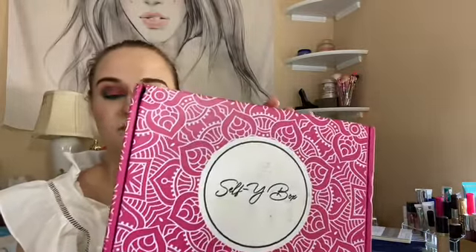I subscribed and then unsubscribed to this Selfie Box — the products are okay. I just wanted to try it out so I got one box, and this is what it looks like: Selfie Box.